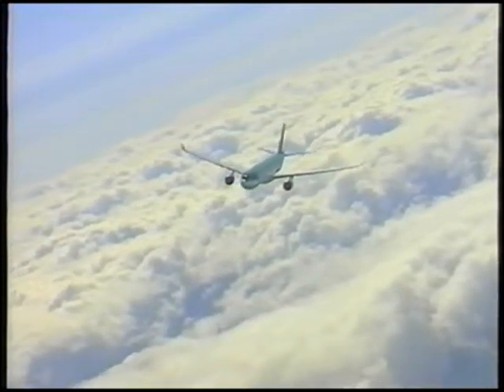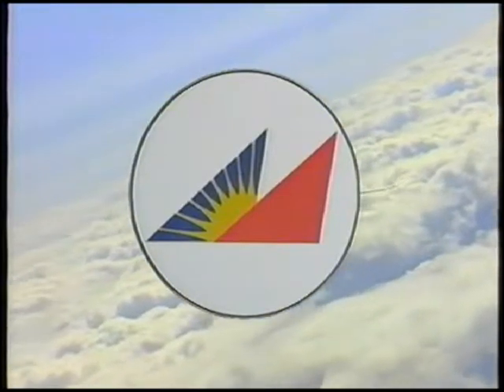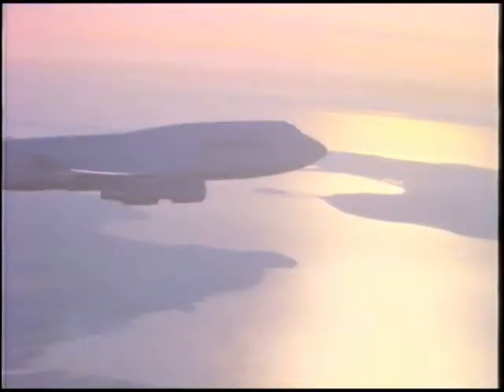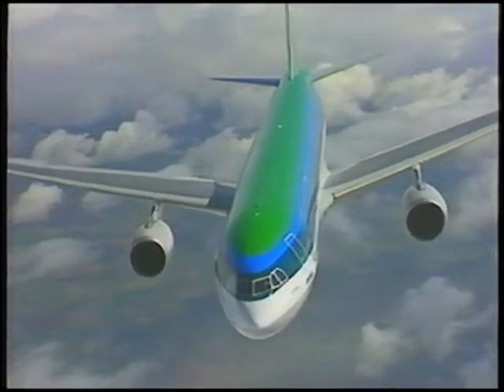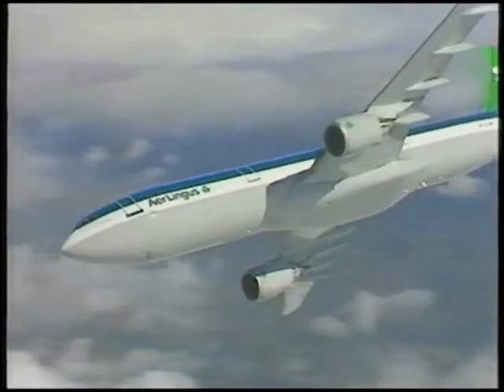And now, the CF-6 Dash-80E1 is selected to power Philippine Airlines' fleet of A330s in the Asia-Pacific region. For reliable thrust, low noise and emissions, and the industry's most dedicated support team, the choice for total customer value is the CF-6 family from GE Aircraft Engines.